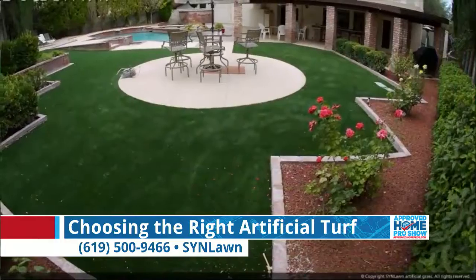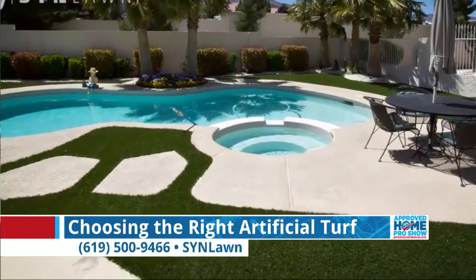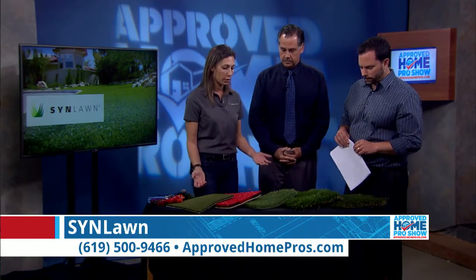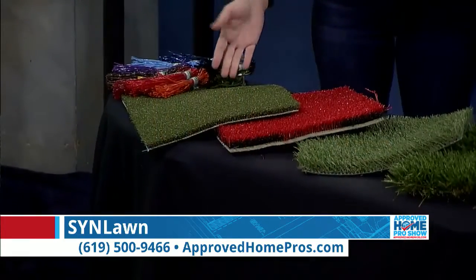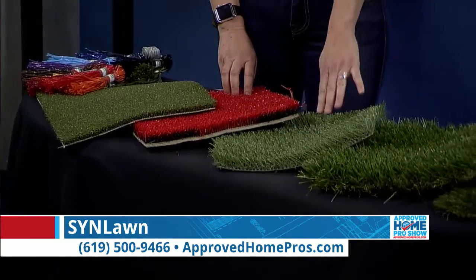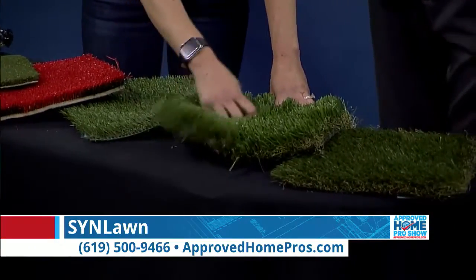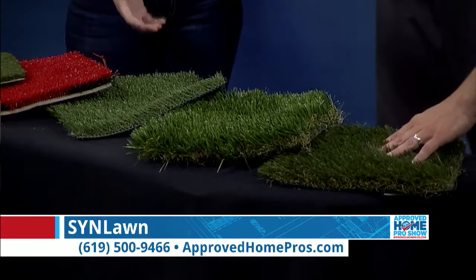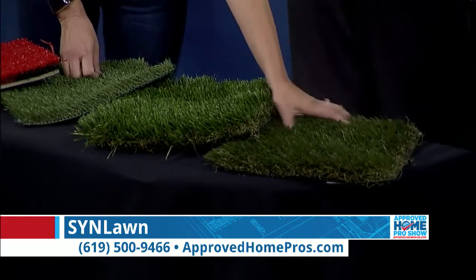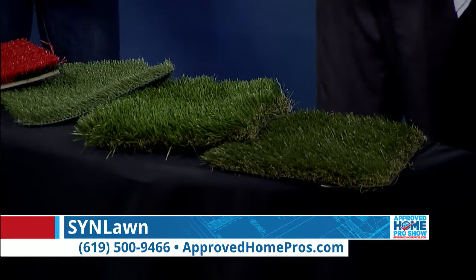We have over 28 different products to choose from, and we've actually installed most of those products in the ground in front of our office. It gives customers a really good tool to understand what their product is going to look like outside in a large patch. It's really hard to make a huge decision based on one of these little squares. So you've got anything from a putting green material made of nylon to something where you can get really fun with color. We've got a really short pile grass here that would take traffic very well. I've got a really nice, lush, tall grass here — very soft — great for a front yard, but it wouldn't hold up to traffic very well because of the profile of the yarn. And then we have products like this that are very nice landscape grasses — I'd call that the hybrid, because it really performs nicely, looks very nice, and kind of meets all needs.